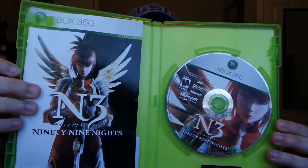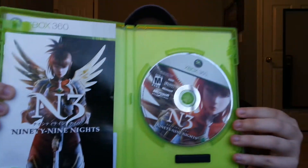The last one I got, which was free, is 99 Nights — complete with manual. This is an Xbox exclusive so I had to pick it up of course.